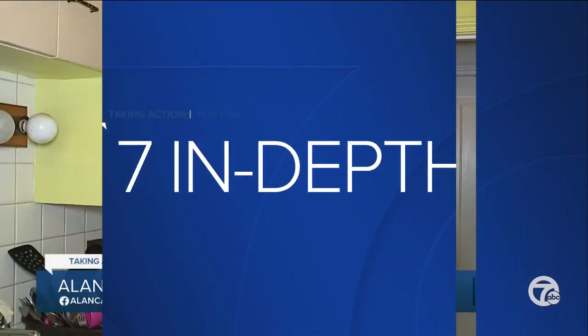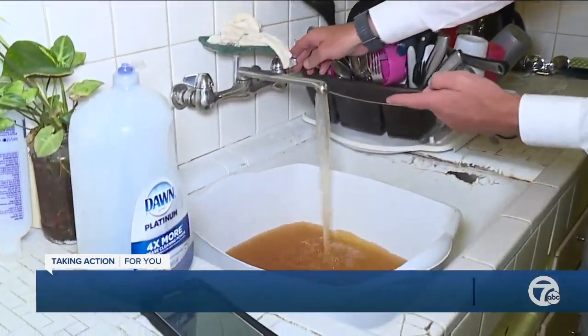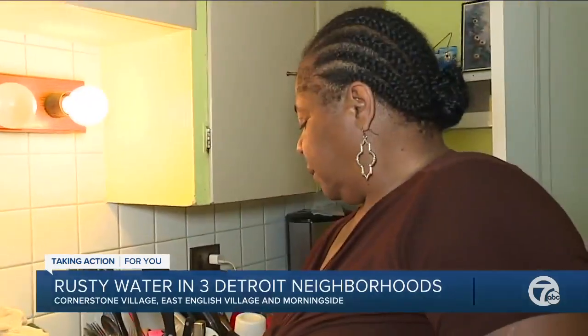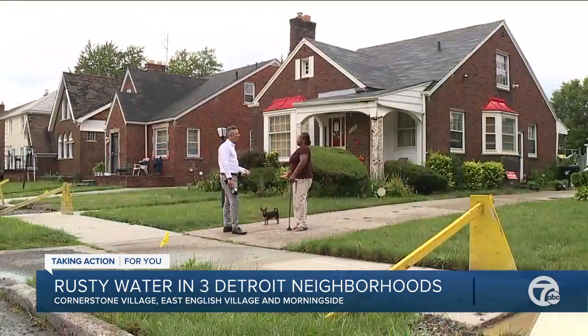People in Cornerstone Village in Morningside are seeing yellow water coming out of their taps. Officials are recommending people don't wash their clothes with it. Residents say they are very disgusted.